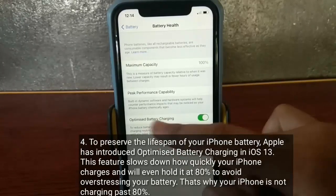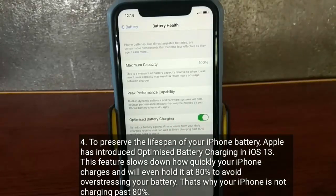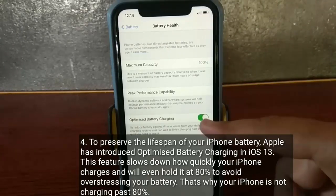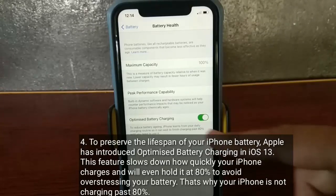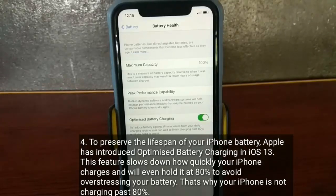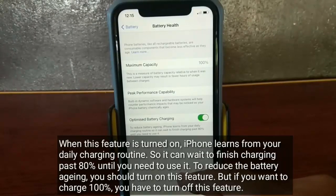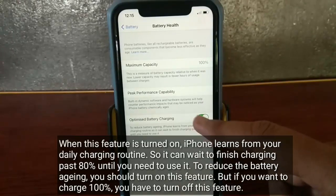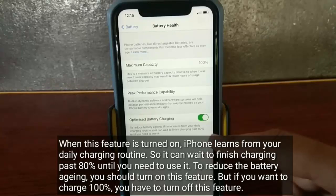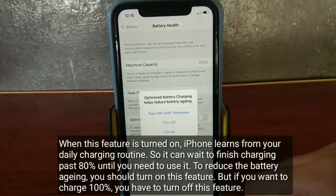To preserve the lifespan of your iPhone battery, Apple introduced optimized battery charging in iOS 13. This feature slows down how quickly your iPhone charges and will even hold it at 80% to avoid overstressing your battery. That's why your iPhone is not charging past 80%. When this feature is turned on, iPhone learns from your daily charging routine, so it can wait to finish charging past 80% until you need to use it. To reduce battery aging, you should keep this feature on.